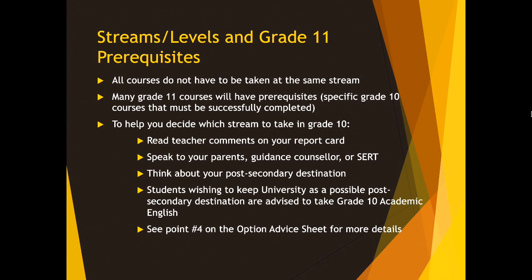When you are selecting your courses, something you should know is that all of your courses do not have to be taken at the same stream or level. In Grade 11, many of the courses will have prerequisites. A prerequisite is a course you need to take before you can take that Grade 11 course — a specific Grade 10 course that you must successfully complete first.